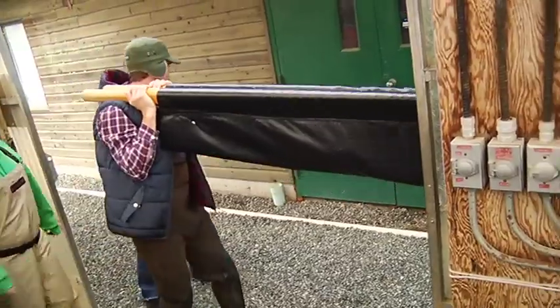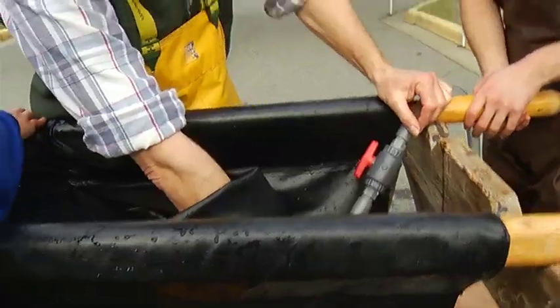Most sturgeon that people see are on TV after being reeled in, so they're exhausted. These fish will be fully awake and so very strong, so we have to be very careful.